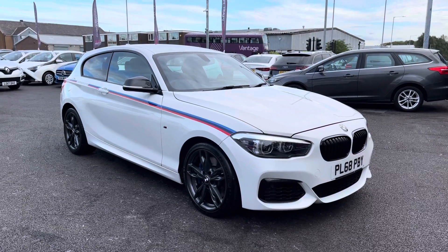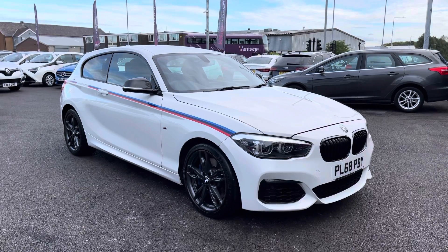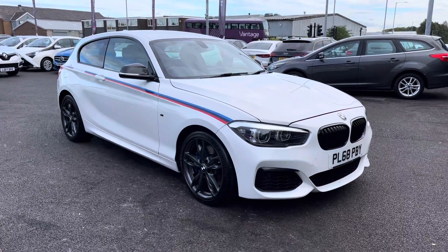Hi and welcome to Motor Match Bolton. My name's Abbey and in this video I am showing you this 2018 BMW 1 Series. This model is the M140i Championship Edition Sports Hatch Auto with a 3 litre petrol engine.